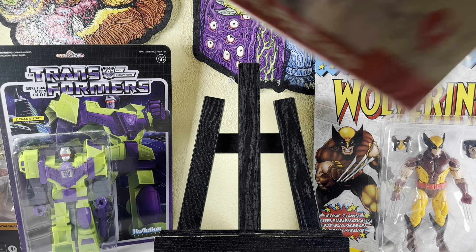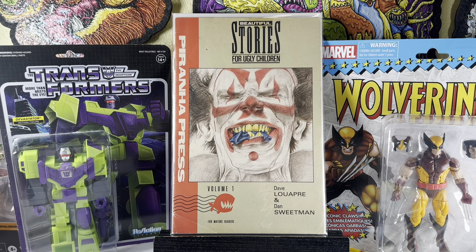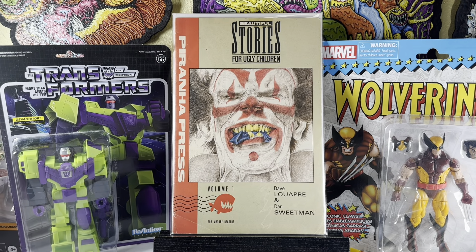On to the dollar bin haul. This is from a store I've shown several books from — they are going out of business soon. I've been going through their dollar bins. Beautiful Stories for Ugly Children, volume one. This is a cool book. If you're familiar with the band Mr. Bungle, they used art from this comic. Anytime I find it super cheap, I can't help but pick it up.